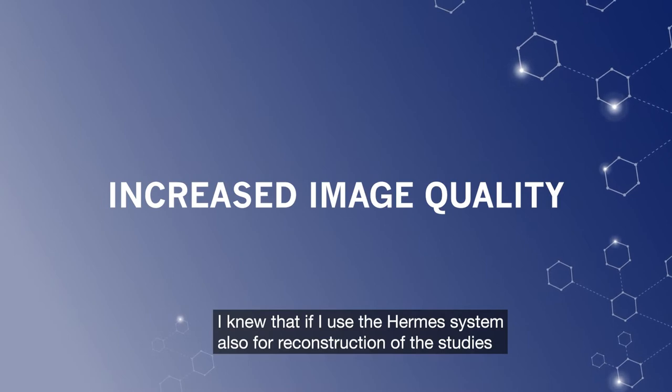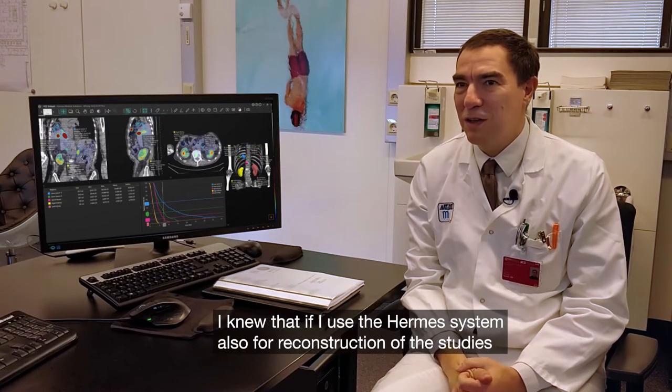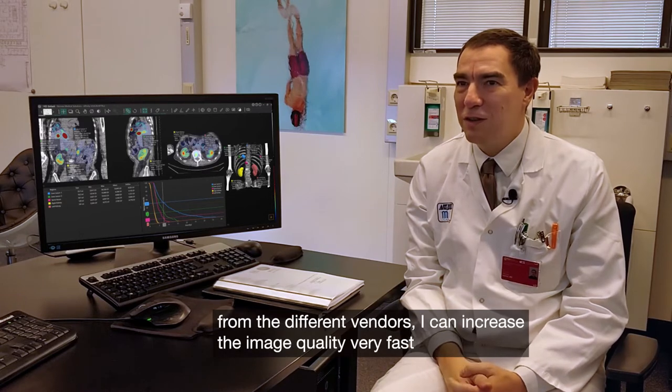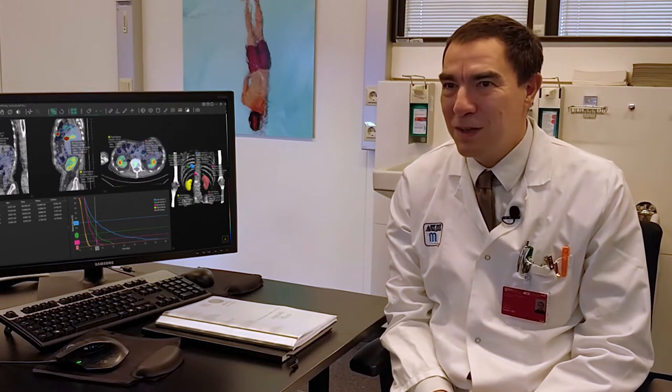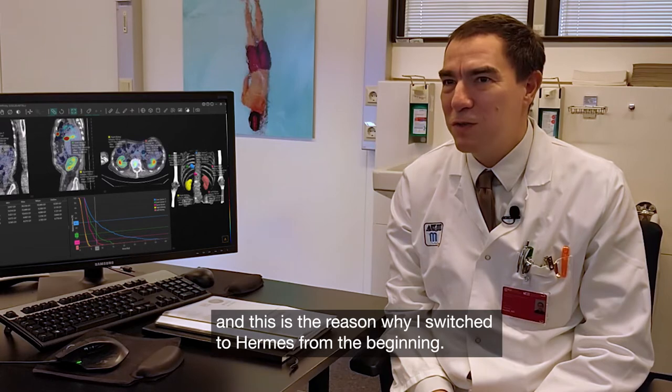I knew that if I use the Hermes system for reconstruction of studies from different vendors, I can increase the image quality very fast, and this is the reason why I switched to Hermes from the beginning.